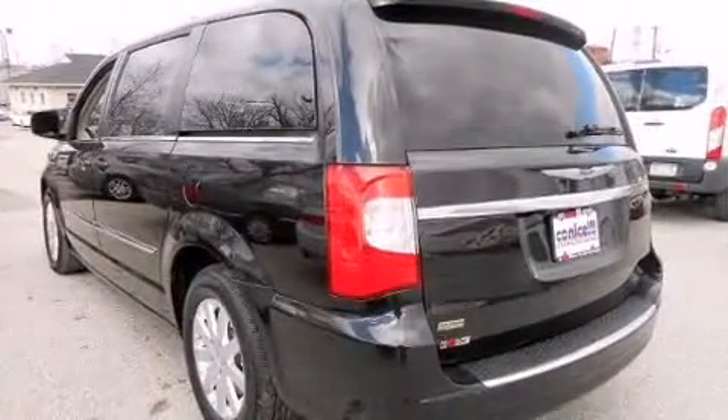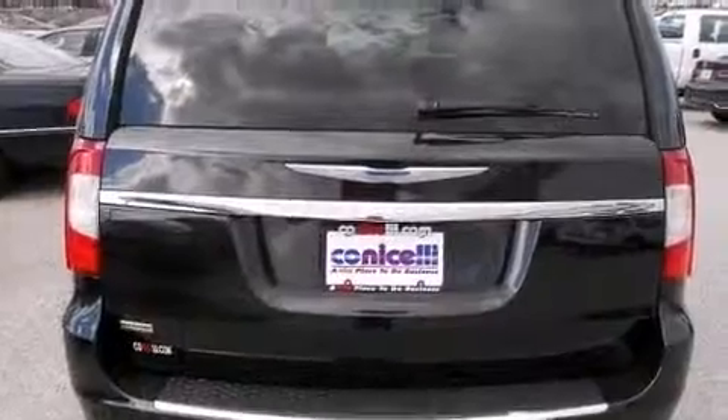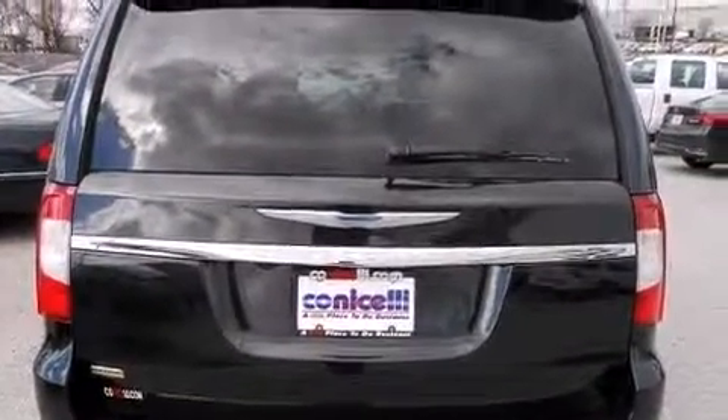All of the premium features expected of a Chrysler are offered, including an automatic dimming rear-view mirror, fully automatic headlights, and power front seats.